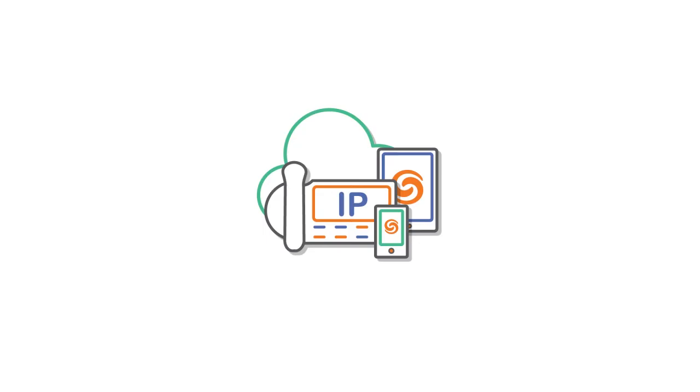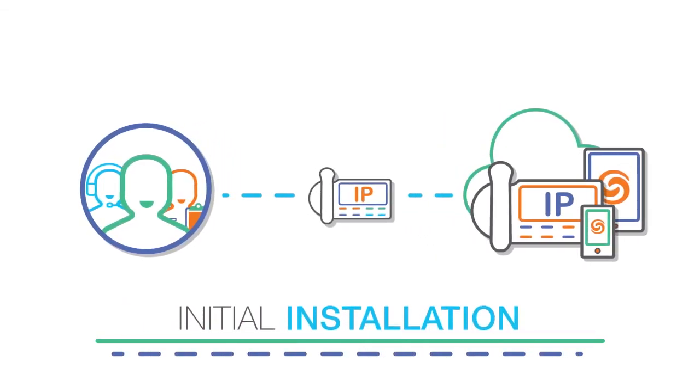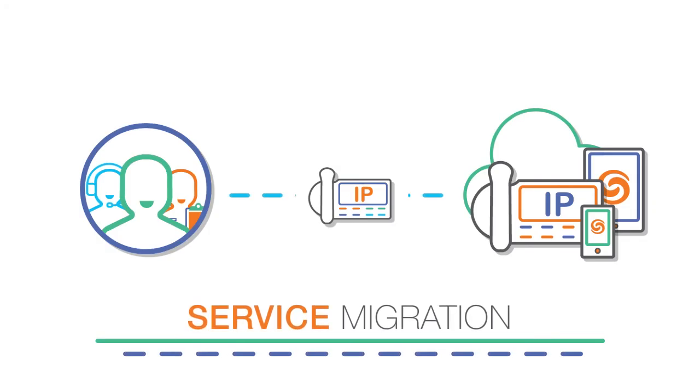With ShoreTel Connect Cloud customer service, reaching live customer support is easy. Just press the help button on your ShoreTel phone and select the option to call support. You'll have access to our knowledgeable, eager-to-help experts in seconds.